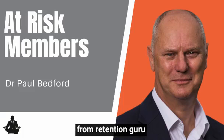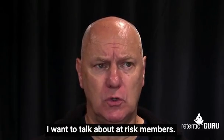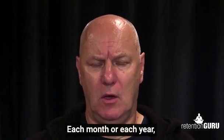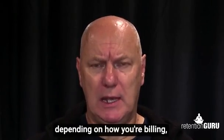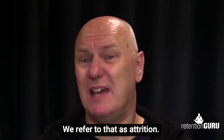Hi, Paul Beckett here from Retention Guru. In this one slide webinar I want to talk about at-risk members. Each month or each year, depending on how you're billing, you will lose a certain proportion of your customers. We refer to that as attrition.